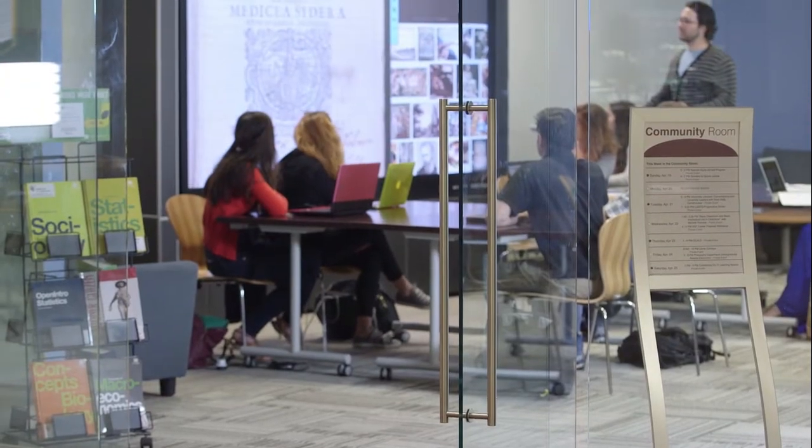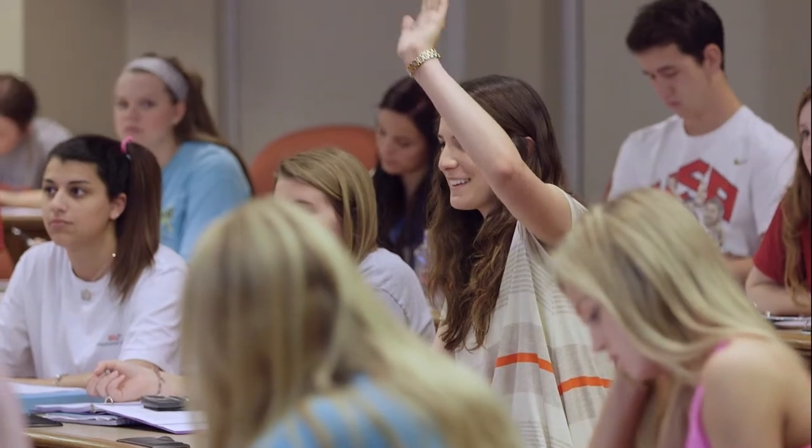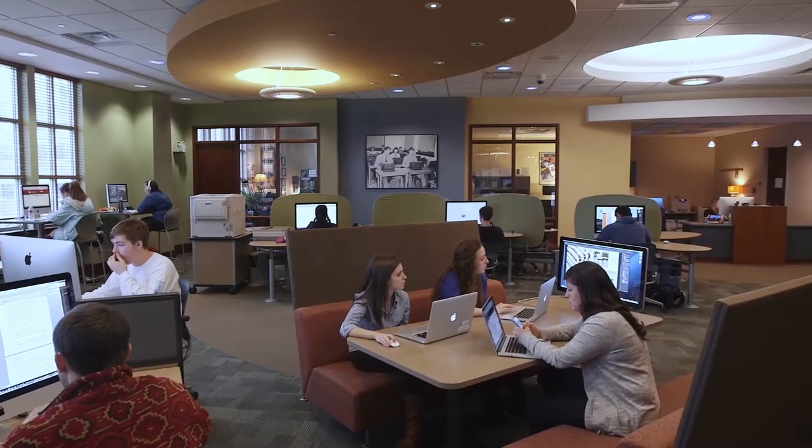OU has an 18 to 1 student to faculty ratio, so students are actually getting to know their professors. There are dozens of experiential learning opportunities and hundreds of research projects all over campus. Students can work with a distinguished faculty member on a research project or answer a research question of their own.